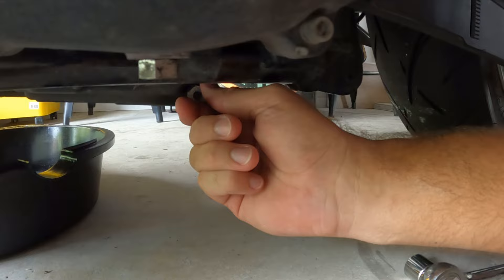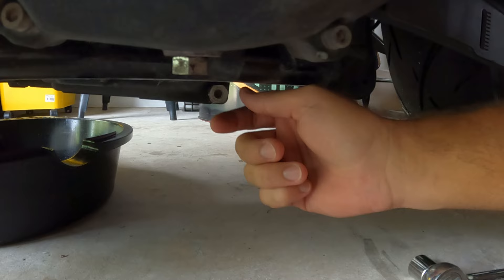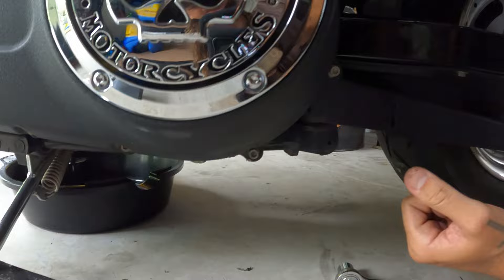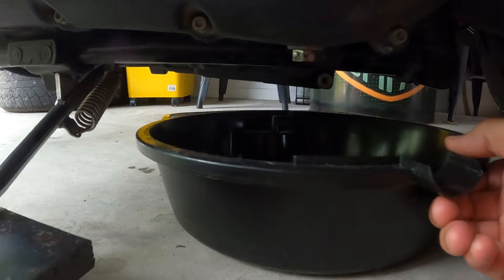Now we've cracked the primary and the main oil pan. Your transmission is on the other side — I'll show you that in a second. Let's start draining these while I can get my hand in here. Try not to burn myself — the oil is spicy, looks like it was overdue.